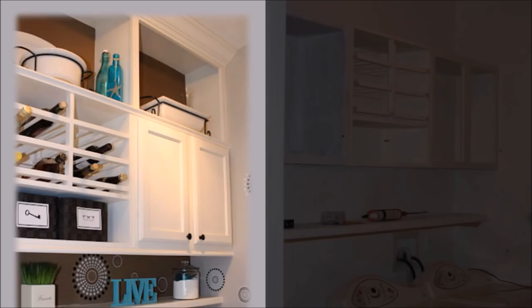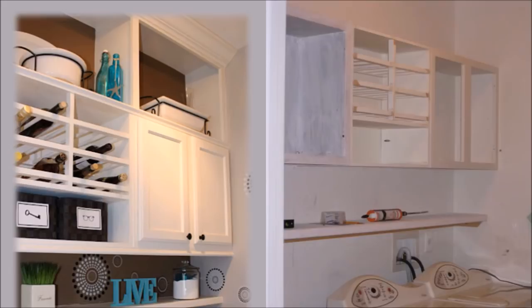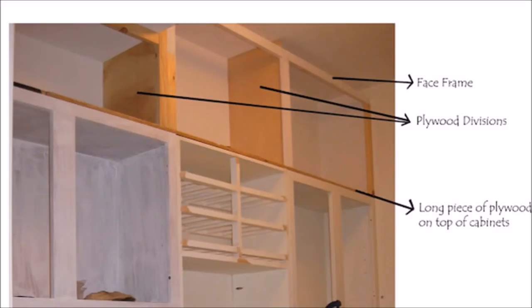4. You can ask companies that specialize in the customization of furniture to make an extension of your cabinets up to the ceiling to make it look like a built-in extension. You can also do it on your own if you have the skills and materials. You can use this extra space to store and showcase decorative items and collectibles that are not too heavy.